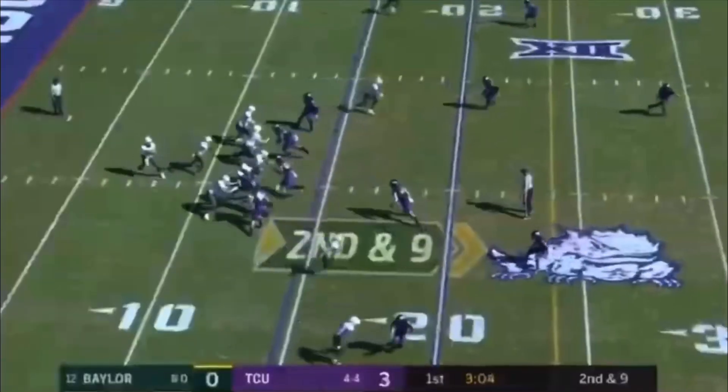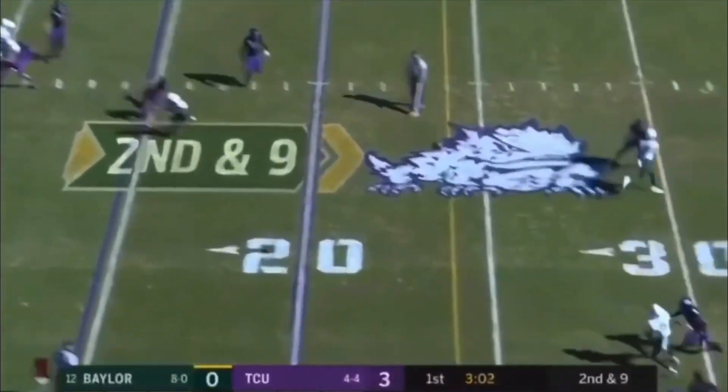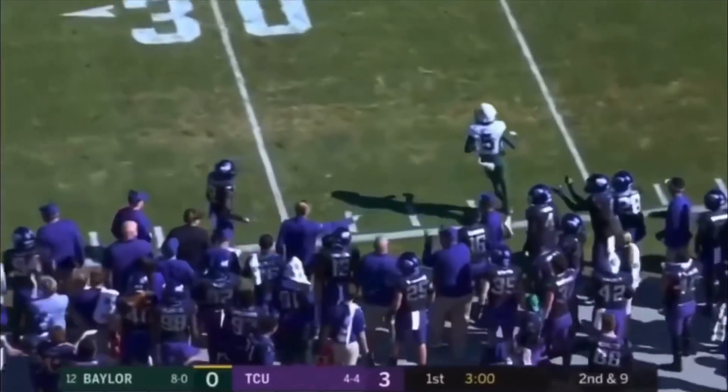Colin Johnson against... still the second quarter. Brewer throws to the outside, incomplete.